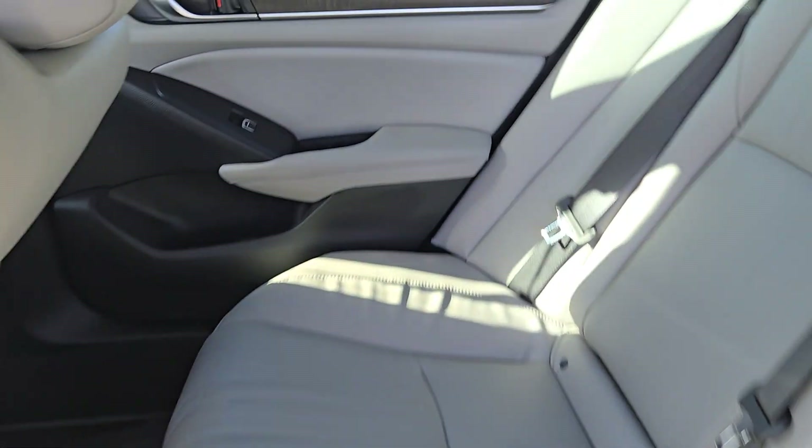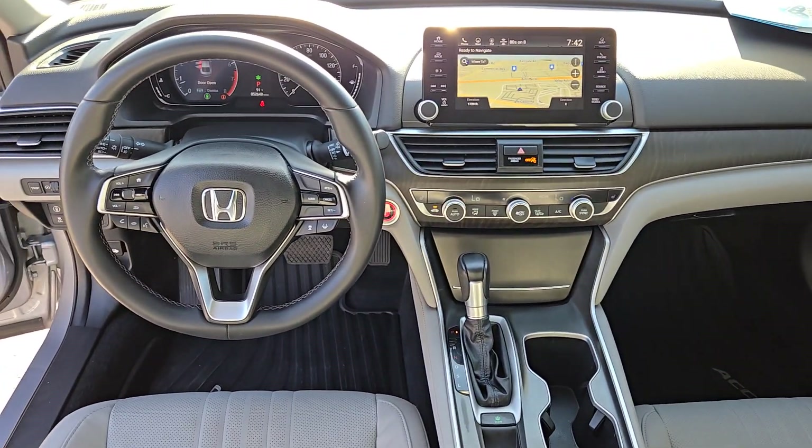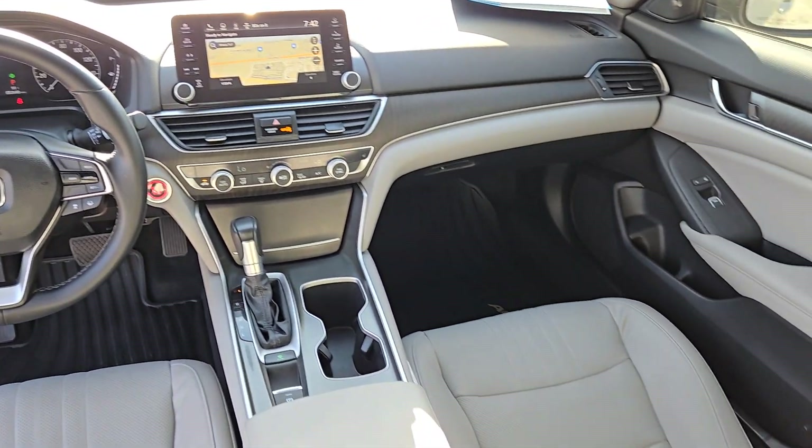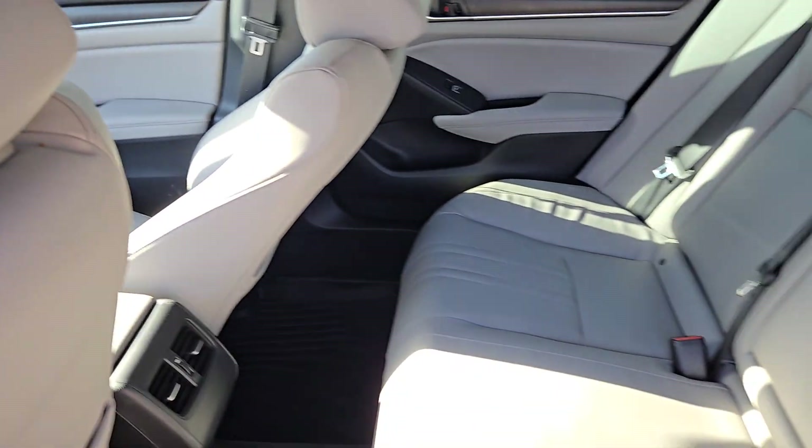Feel what it's like to drive a sweet dream come true. Test drive the Honda Accord. The Honda Accord.